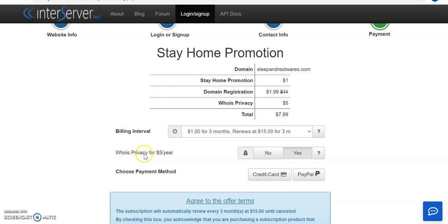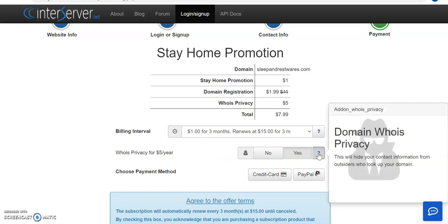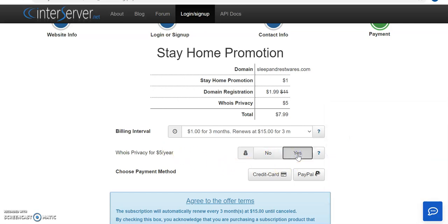If your domain is with another provider, you may not need to buy the Whois privacy because the cost is included in the domain. But since we're buying it from InterServer, we may need to pay for it. It will hide your contact information from outsiders who look up your domain, blocking people from accessing your contacts. It's a good idea — I'd advise you to go for it.